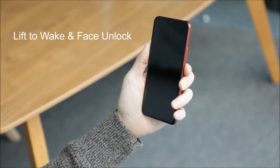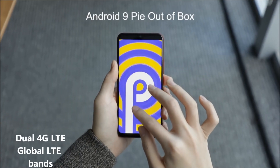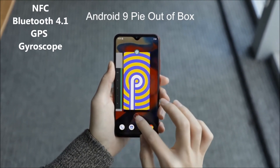Other features in the Umidigi F1 include face unlock, Android 9.0, dual 4G LTE, global LTE bands, dual SIM NFC, Bluetooth 4.1, GPS, gyroscope, and much more.